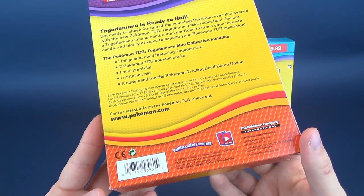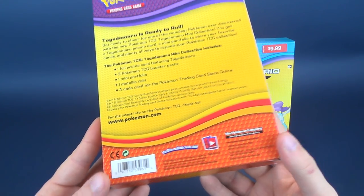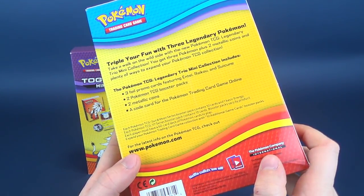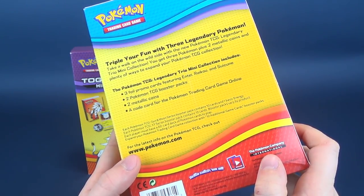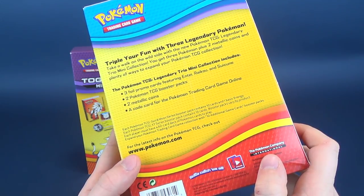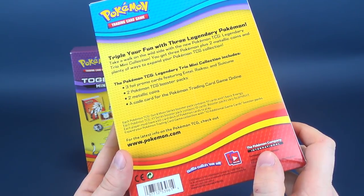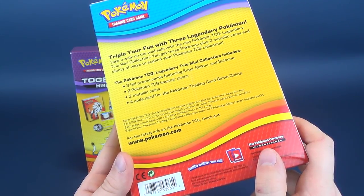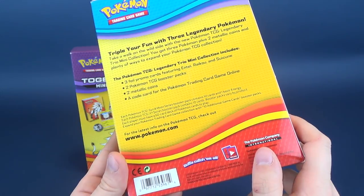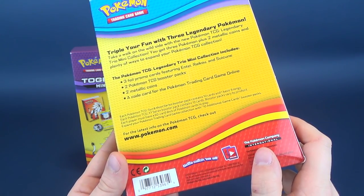For more information, swing on over to www.pokemon.com. Now the other box: triple your fun with three legendary Pokemon. Take a walk on the wild side with the new Pokemon TCG Legendary Trio Mini Collection. You get three Pokemon, plus two metallic coins, and plenty of ways to expand your collection. This includes three foil promo cards featuring Entei, Raikou, and Suicune, two booster packs, two metallic coins, and one code card for Pokemon Trading Card Game Online.